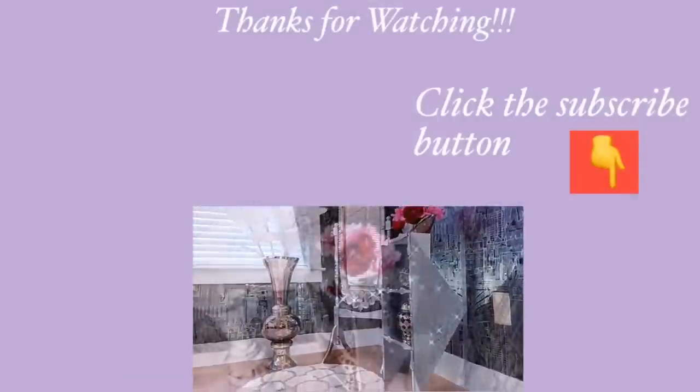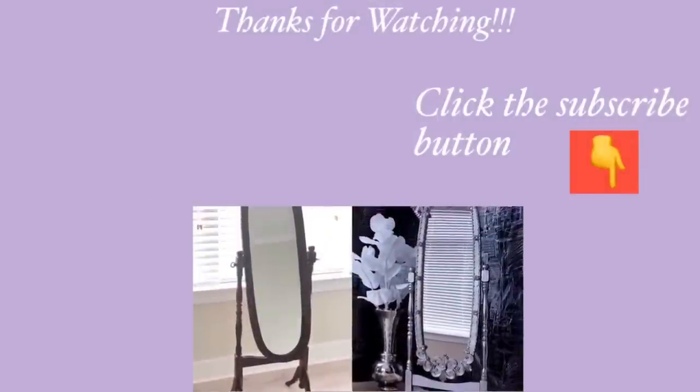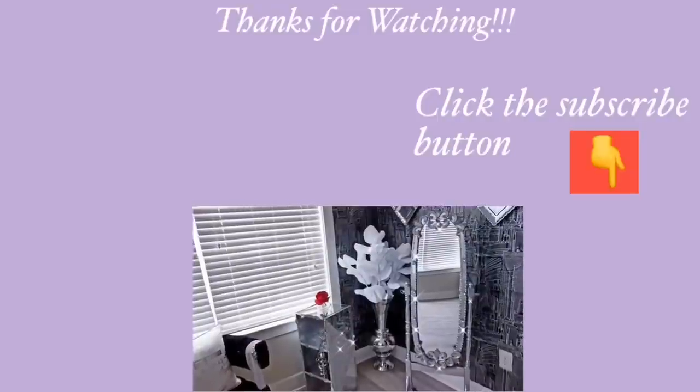Thank you all so much for watching. I have other home decor DIY videos linked in the description box below, and for those of you who have not subscribed to my channel, don't forget to click on the subscribe button.